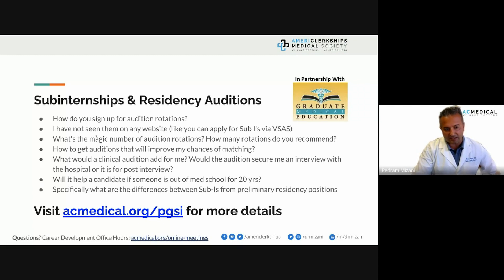You won't find these auditions listed on VSAS. Our negotiations with clinical sites are very personal, and they do amazing work with us. They allow us incredible opportunities and they love AC Medical members — they pick our members pretty well. It's actually good that you don't see these opportunities anywhere else. You can utilize AC Medical and we will set these up for you.